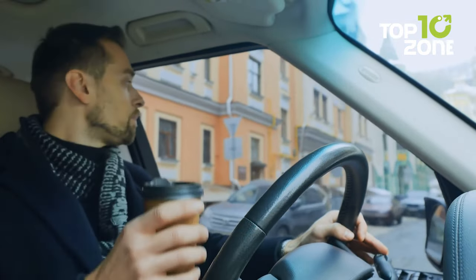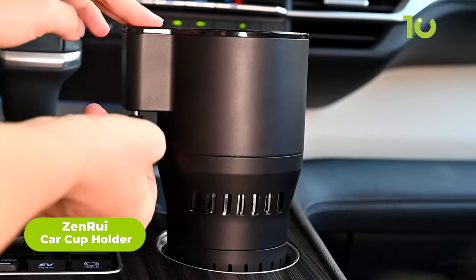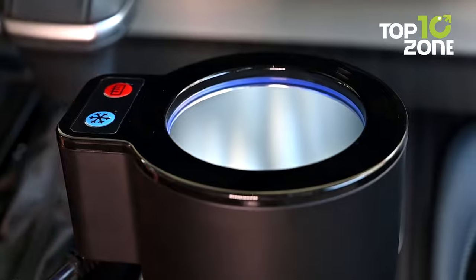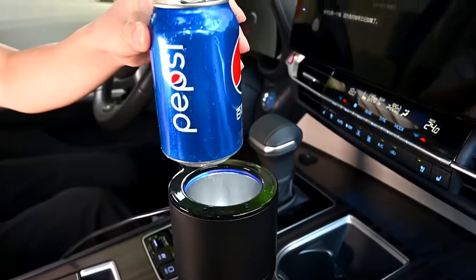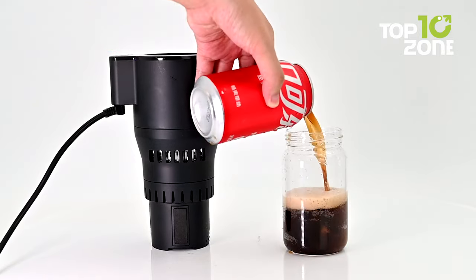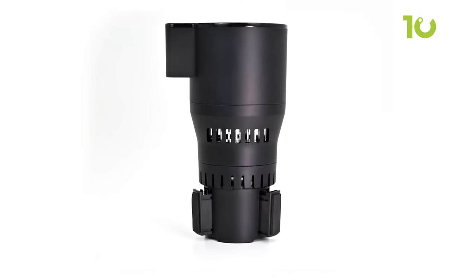Do you ever feel frustrated by accidental spills of beverages while driving? With the Car Cup Holder Expander from ZenRui, you don't have to worry anymore. This device not only keeps your favorite drinks and coffee secured, but also makes them chilled or heated as per your preference. ZenRui comes with a universal design compatible with almost all car models. The rotating base can be adjusted to fit your car cup holders, and it connects to your car's 12-volt socket to start heating or cooling. The dedicated blue or red buttons provide easy access to hot or chilled drinks in just minutes.